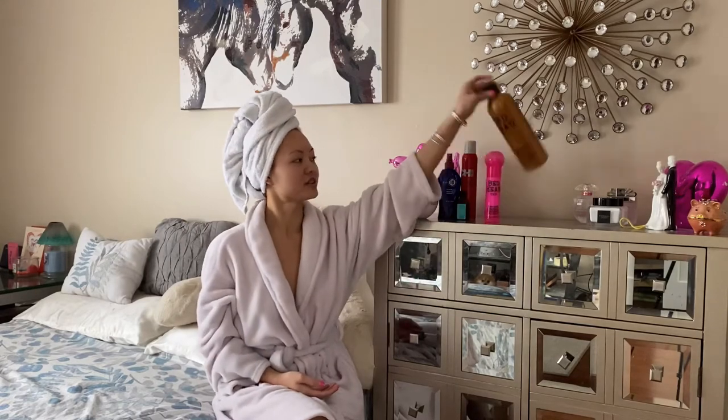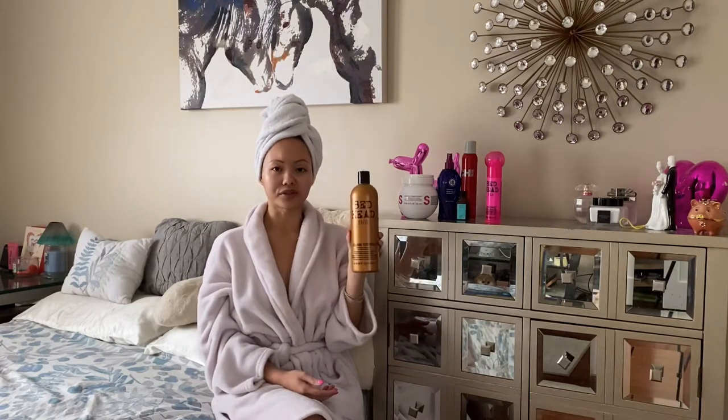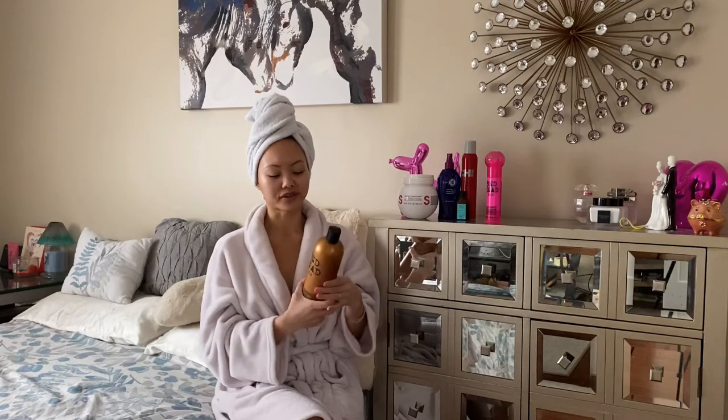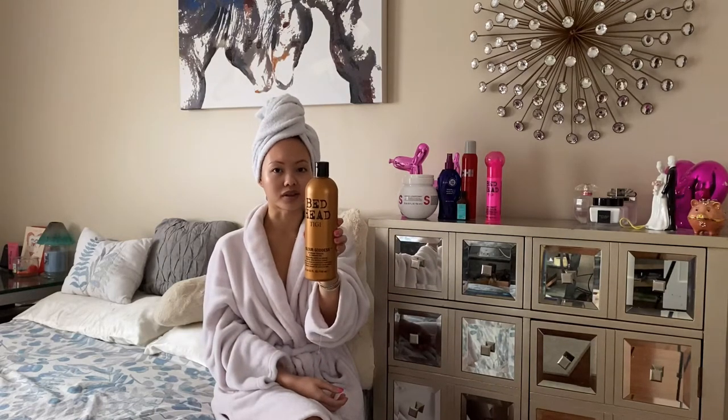I just got out of the shower and my hair is still wet. The first product that I used in the shower was the Bedhead TGI Color Goddess Oil Infused Shampoo. This shampoo gives my hair a silky look while it moisturizes my hair. It also locks in the blonde color that I have in my hair. I love it so much and it smells like a Christmas cookie.